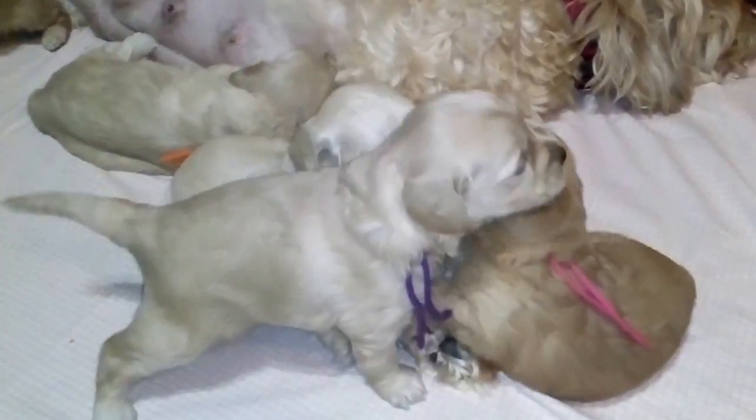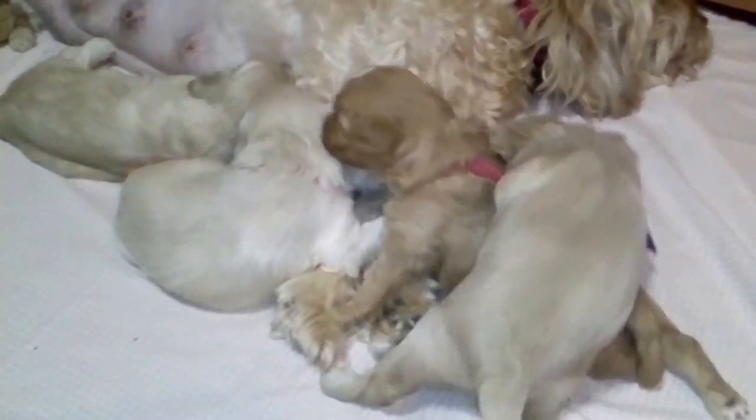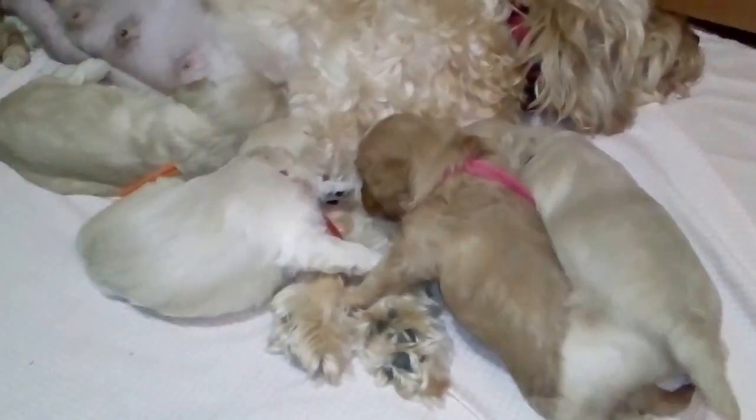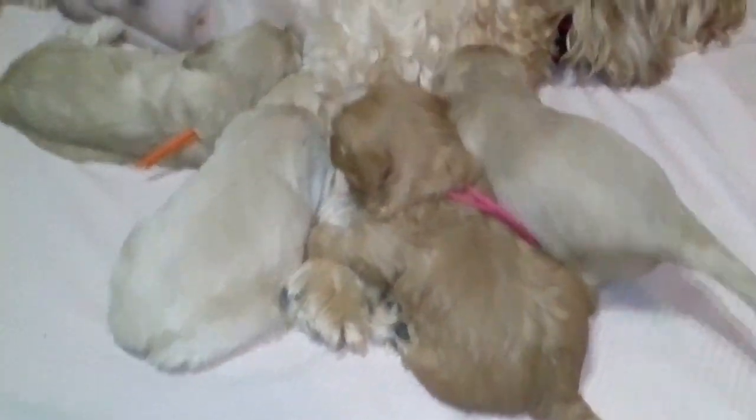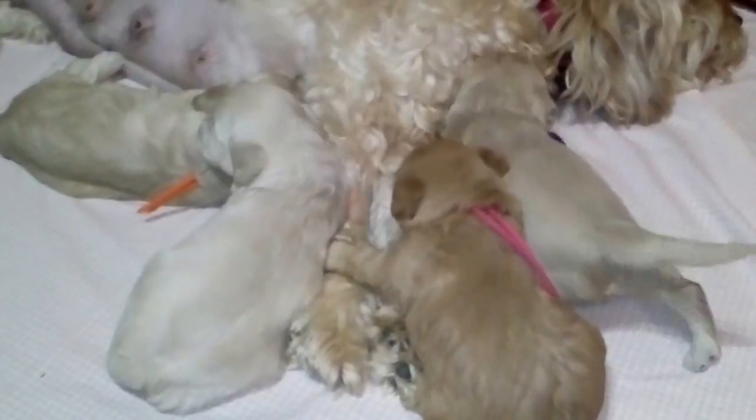I do this every few days. You might be able to hear our other dogs in the background — they're not too happy because we put them away for the time being so we could let the puppies out and take some videos of them. Yeah, she's not into sharing.